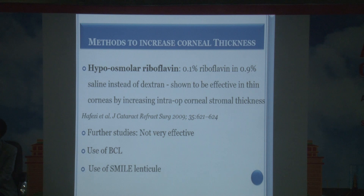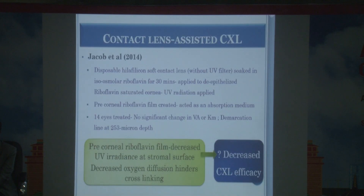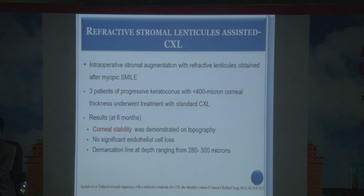Bandage contact lenses have been tried for thin corneas, but they are problematic: part of the anterior two-thirds treatment zone is occupied by the bandage contact lens and removed with it, and the tear film behind the lens reduces UV penetration, diminishing the crosslinking effect.